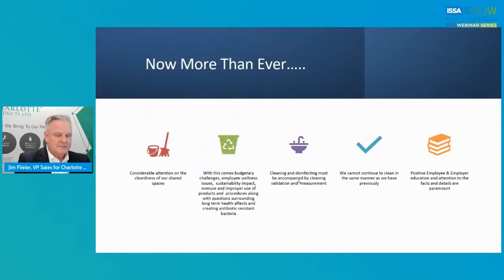Now more than ever, there's considerable attention on the cleanliness of our shared spaces. When you start to pay attention to shared spaces and trying to improve, you also get budgetary challenges. Employee wellness issues have risen since COVID, sustainability impact, the overuse and improper use of products and procedures, along with questions surrounding the long-term health effects and creating antibiotic resistant bacteria. These are key bullets on this particular point.